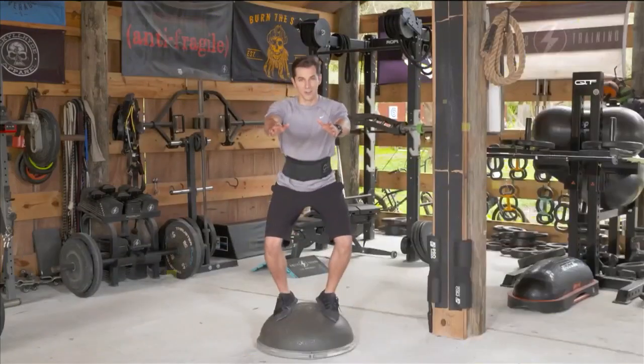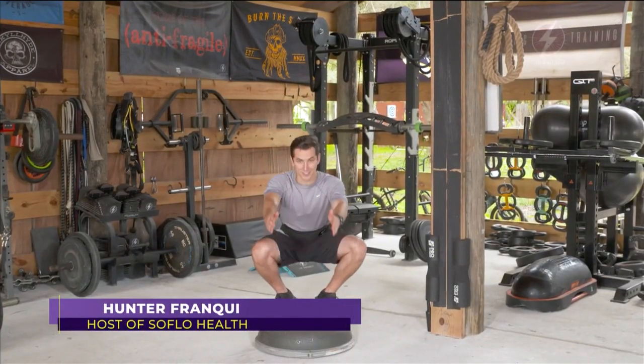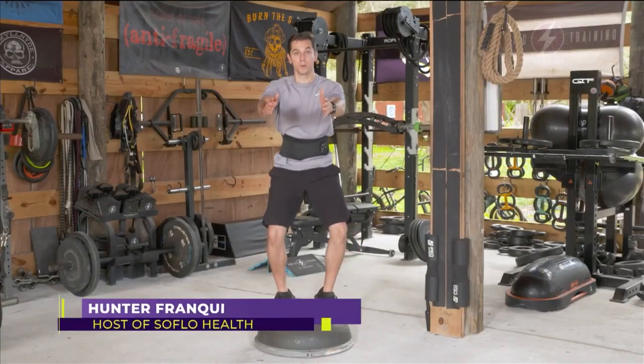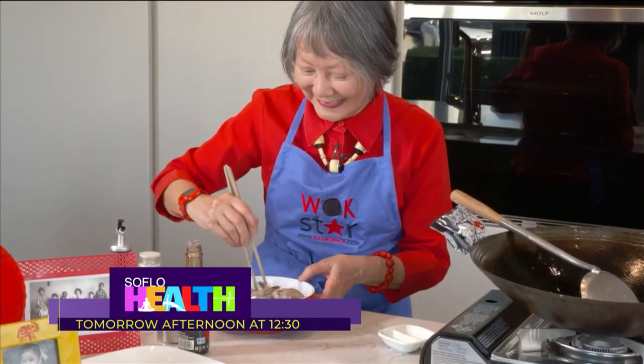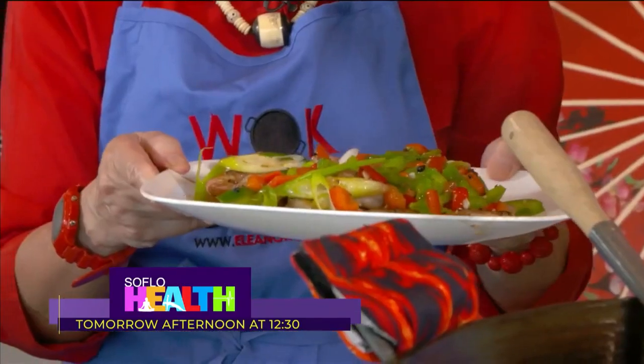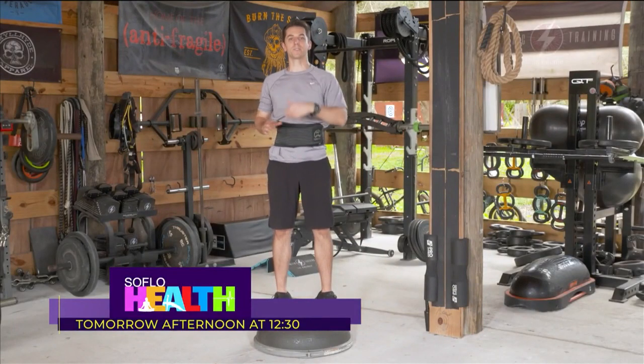Let's check in with our friend Hunter Franke, the host of SoFlo Health, and see what he's got going on tomorrow. Tomorrow on SoFlo Health, we're showing you how to use a Bosu ball — you might have seen it before, but maybe you don't use it properly, and we'll show you how. Plus we'll give you some wok recipes that are healthy and quick to make. It's all at 12:30 p.m. on Local 10 for SoFlo Health.